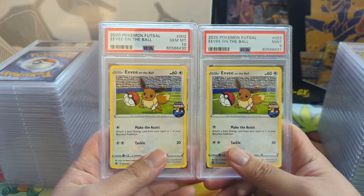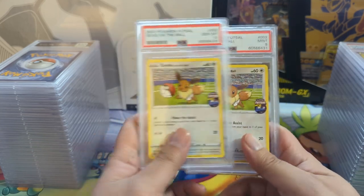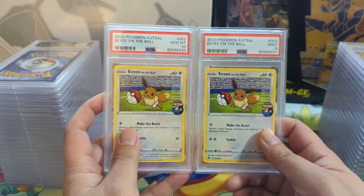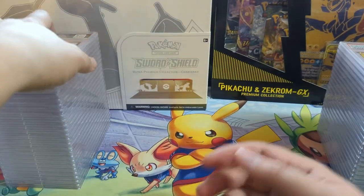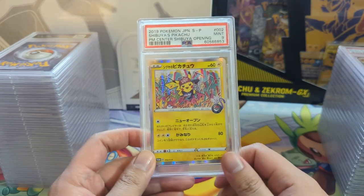There's the Eevee, the Sword and Shield starters, and then Pikachu - Eevee was the first one I believe. I have no idea how these cards will do. I feel like the promos aren't great, but they are kind of unique. We got a 10 and a 9. Moving on to some cool Japanese stuff.